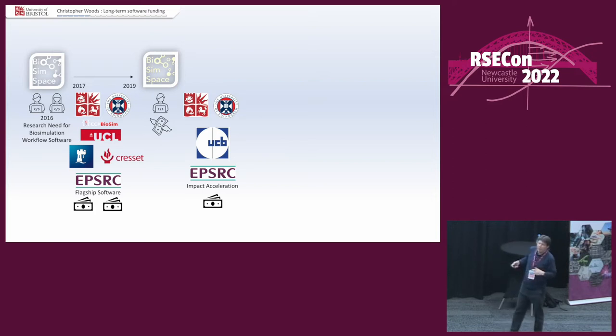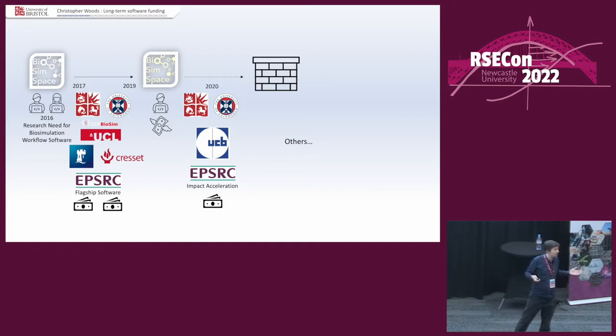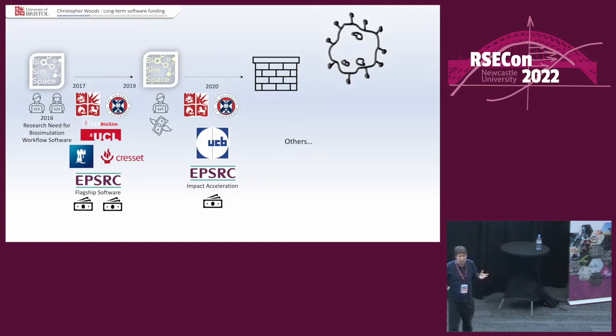We got an EPSRC Impact Acceleration Award. The company was going to give us money, and there were other companies coming in as well wanting to give money. But it was 2020, and we hit a roadblock. One of the obstacles was kind of obvious for 2020. But to be honest, there was a far, far worse obstacle — more annoying. Half of 2020 was sorting out Meta Awards, and the other half was dealing with my nemesis: lawyers.